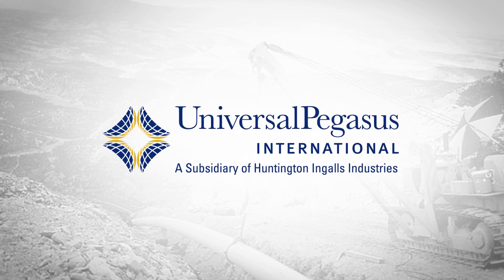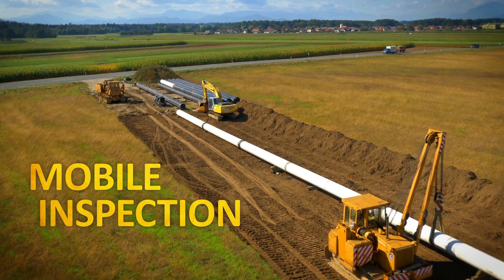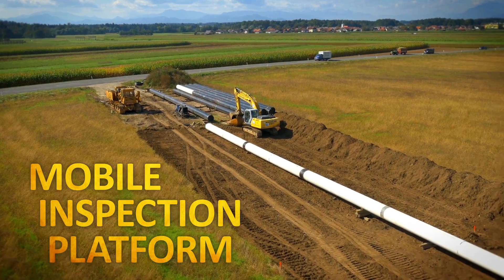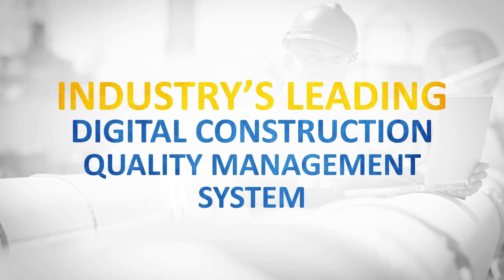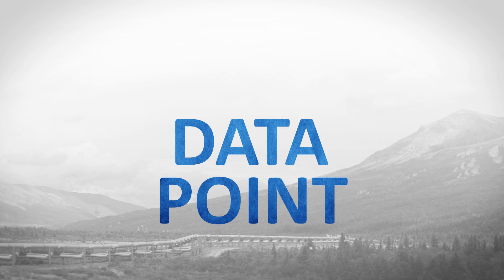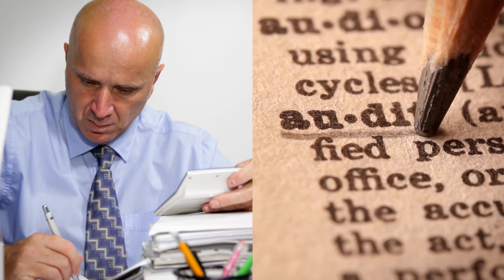At Universal Pegasus International, we're changing the industry with our mobile inspection platform — the industry's leading digital construction quality management system. MIP allows you to collect and validate every data point from a construction job on one of these things, so you can breeze through inspections and keep those guys happy.